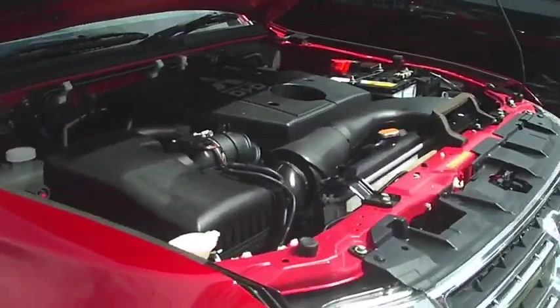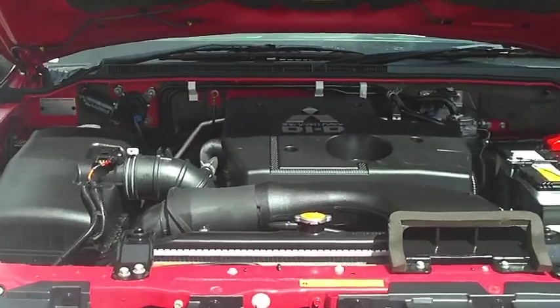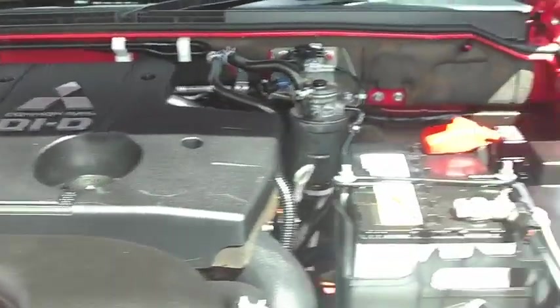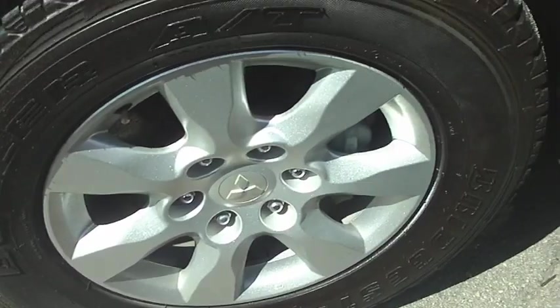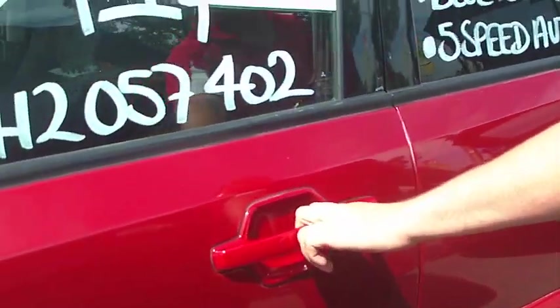So it's a 2010 diesel as discussed, for that extra pulling power that you did need for towing. Coming around the car, it's fitted with its alloy wheels and side steps, Bluetooth, and it does have the factory warranty with it.